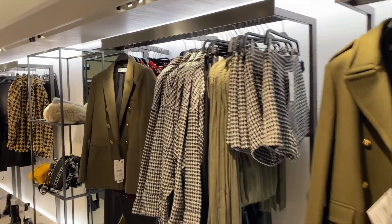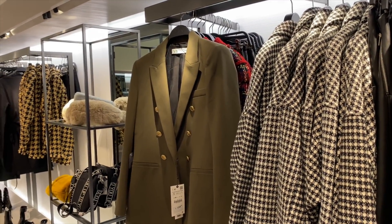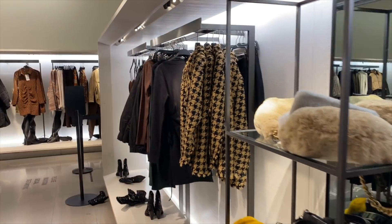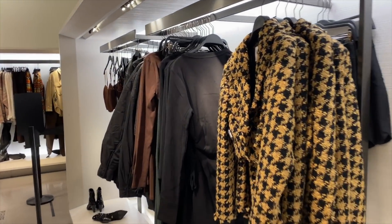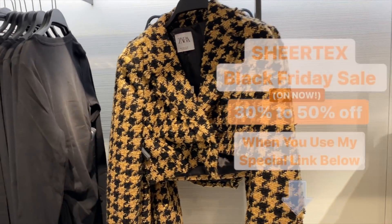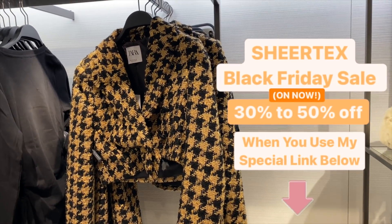Alright guys, I'm going to wrap up the video here. Thank you so much for watching! Don't forget about Sheer Tex — their sale is so amazing, 30 to 50% off. Use my link for the best discount, and if you're watching after Black Friday, use my code DV Double Vanilla 20 for 20% off. I really hope you enjoyed that Zara vlog — I definitely want to go back because they seem to constantly be getting amazing new stuff in.